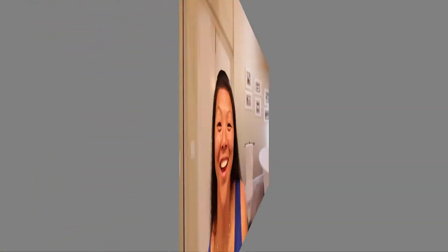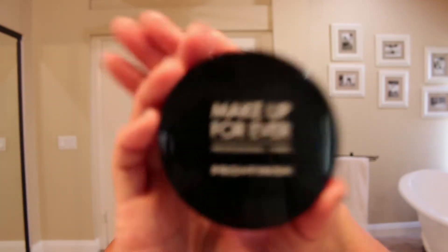Now that the BB cream is on, I typically use concealer — it's probably not the right way to do it but I do it anyway. I use this Marc Jacobs one; I've been using it for probably the last year and I really like it. Then I follow it up with some Makeup Forever powder — this is the one I use in shade 163.